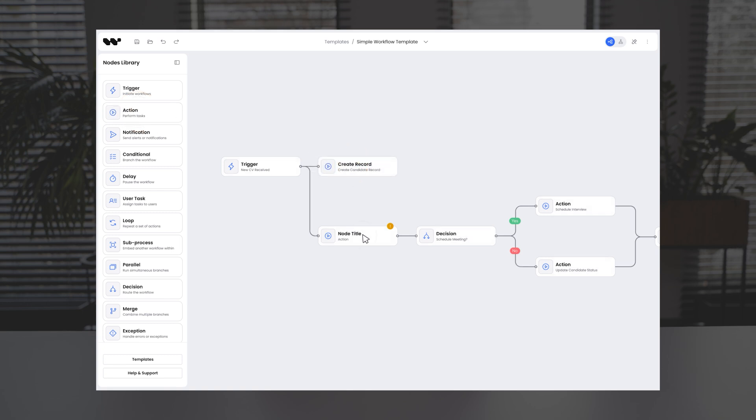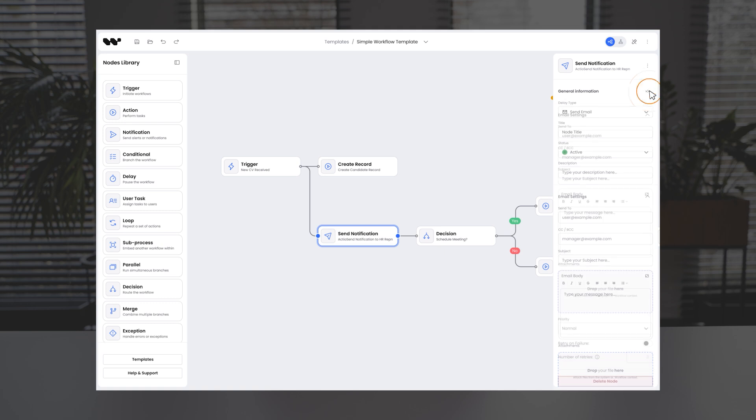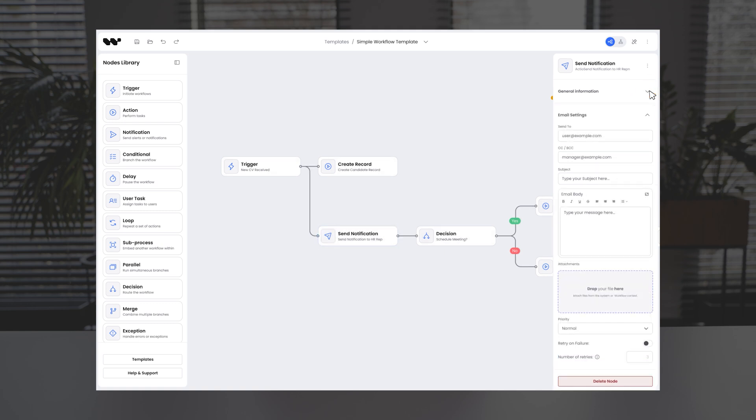sending notifications to HR reps, scheduling meetings, updating candidates or setting reminders. These actions and more can be managed by anyone through a clear visual workflow.